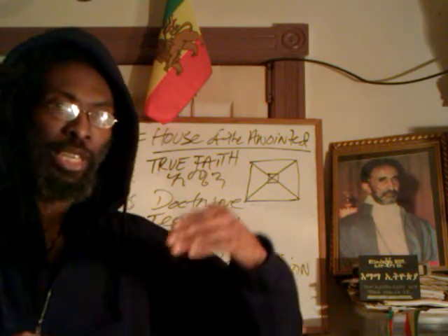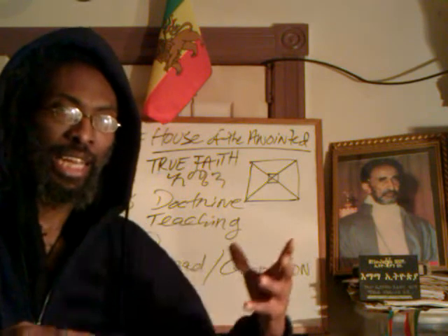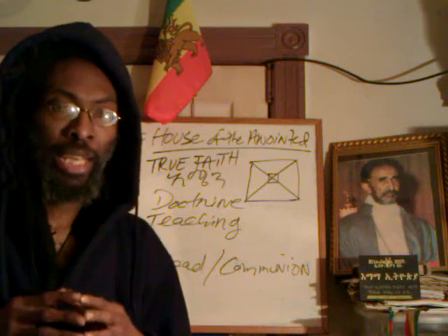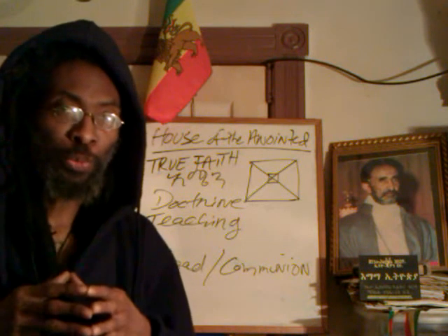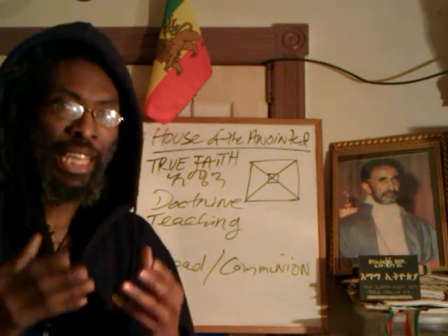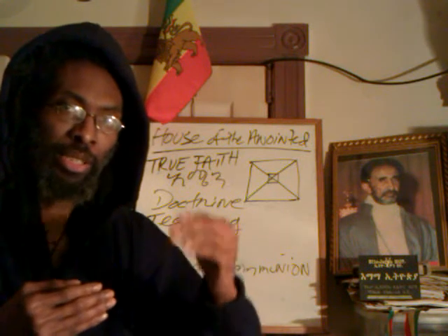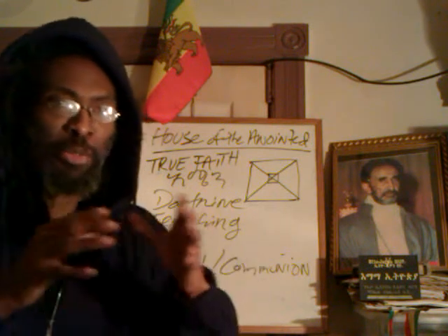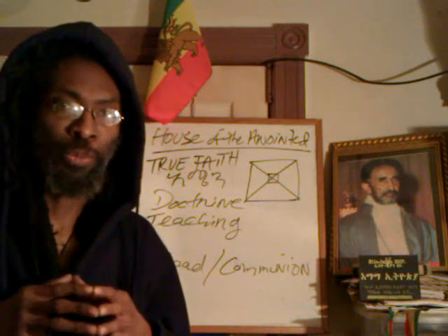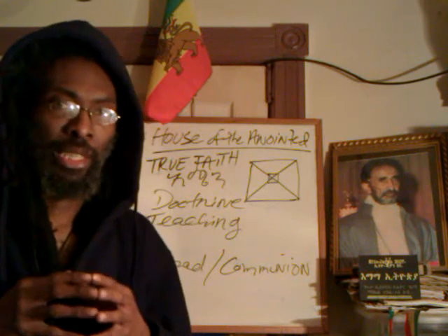So we have the Aleph to Tav — or the Hebraic Alpha and Omega — and that has 22 letters, known as 22 letters or fidels. That's the first step, and 22 comes before 33. So we're going to touch on the Hebrew 22, the 22 letters of the Hebraic alphabet.